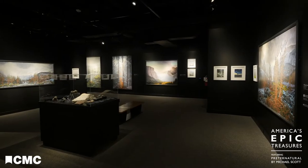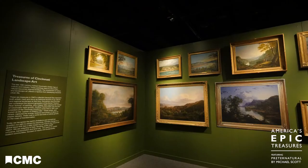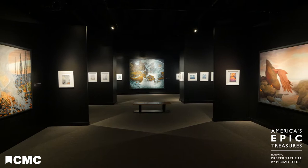I'm Michael Scott. I'm standing in the exhibition space for America's Epic Treasures, featuring my work titled Preeta Natural. You enter immediately into the world and the attitudes of the 19th century and what painters were portrayed at the time — paintings of mine which actually depict specifically the four different elements of the planet earth.